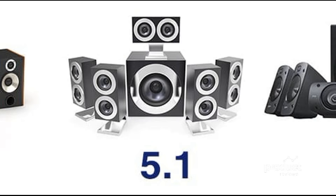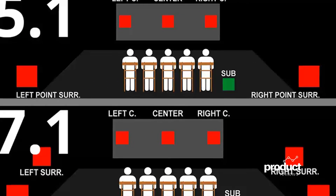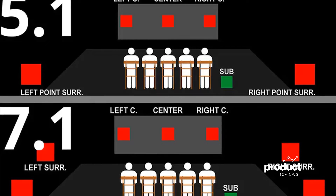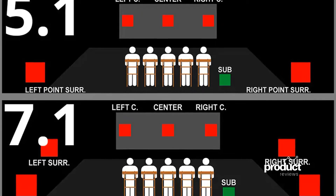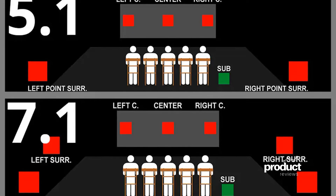I highly prefer 7.1 for the additional channels. That said, most AVRs (audio and video receivers) that support 7.1 or more channels also support Dolby's newer, far better Atmos configuration. Dolby Atmos is a completely different technology that is object-based versus channel-based. As a result, you get a huge depth of sound that channel-based systems cannot provide.